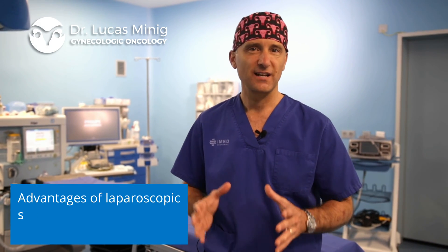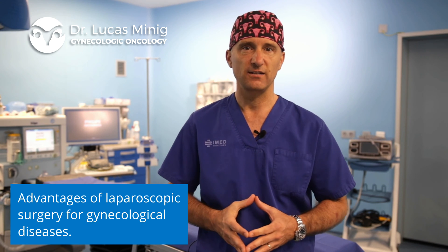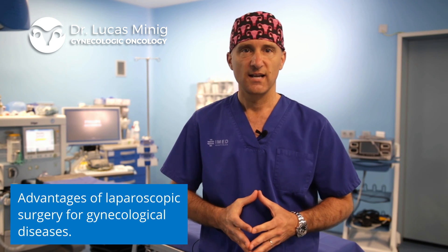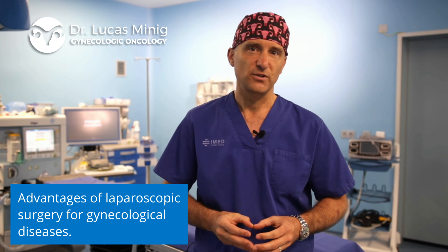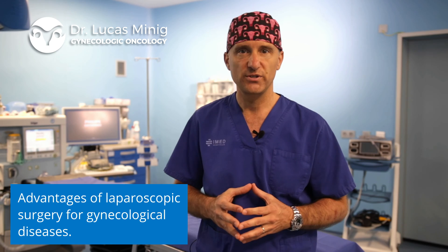I would like to explain what laparoscopic surgery is and how we perform the different types of gynecological and surgical procedures, in particular in gynecological oncology. The minimally invasive laparoscopic surgery allows us to perform almost all gynecological surgical procedures, some of which are very complex, such as in gynecological cancer.